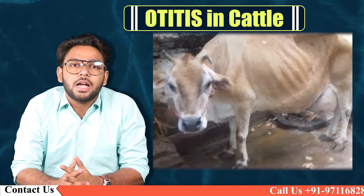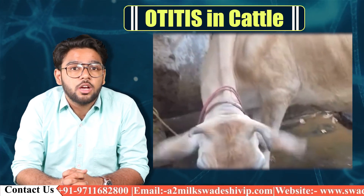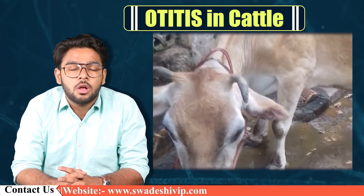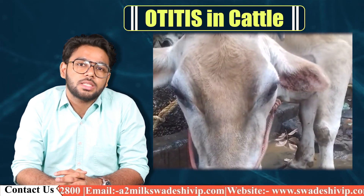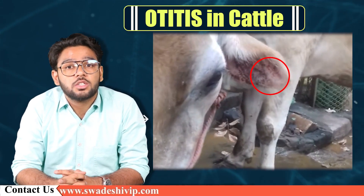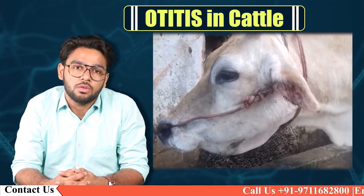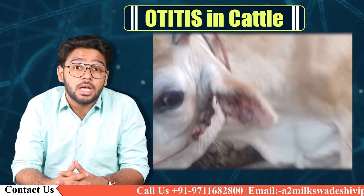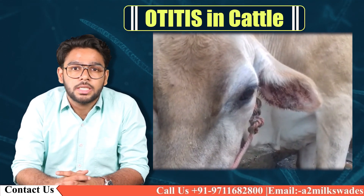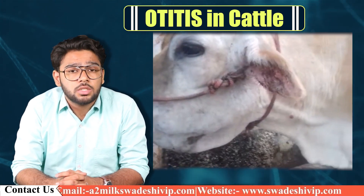In cattle, Otitis media and interna are presumptively diagnosed based on history and clinical signs. A history of bottle feeding or feeding of contaminated milk to neonates, concurrent or previous respiratory disease, chronic ear infection, or oral foreign body — in conjunction with typical signs — should prompt examination of the ear canal. Radiography can detect osseous changes in the tympanic bulla and fluid in the tympanic cavity if appropriate positioning and techniques are used. However, CT and MRI are more sensitive and are the preferred methods when feasible.